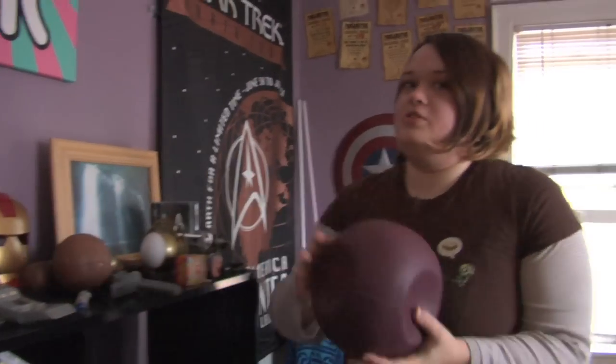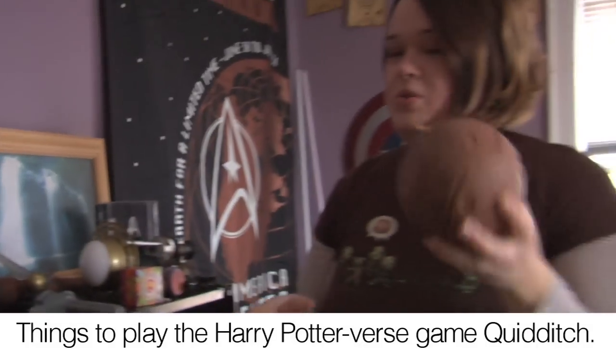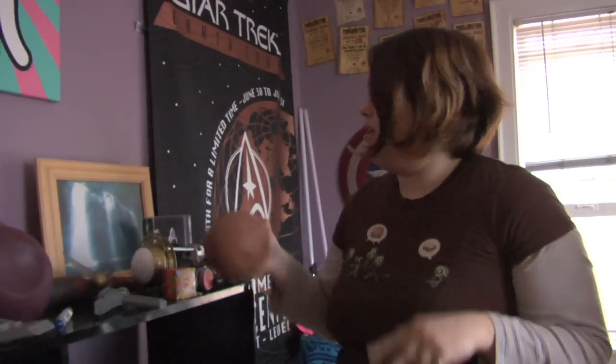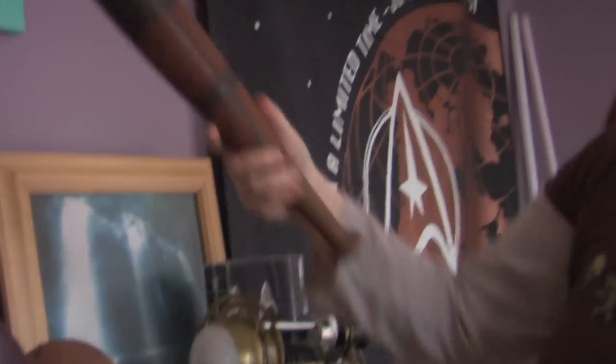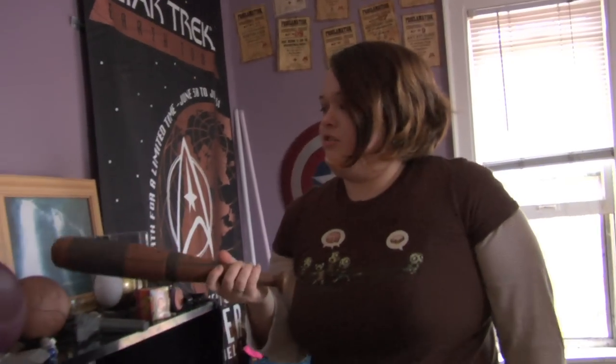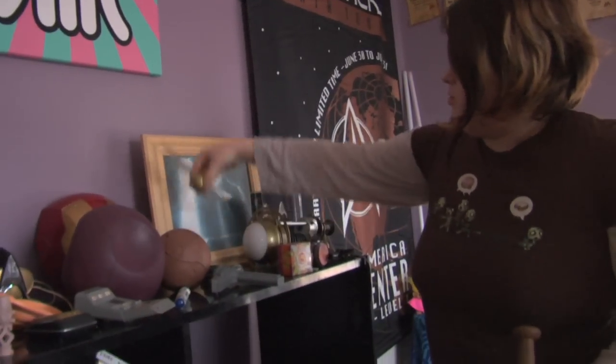For you Harry Potter fans, you know this is a quaffle. There you go — you know this is a bludger. You only have one unfortunately, not two like you're supposed to in the game. Beaters would hit those away from their teammates with this club and the Golden Snitch.